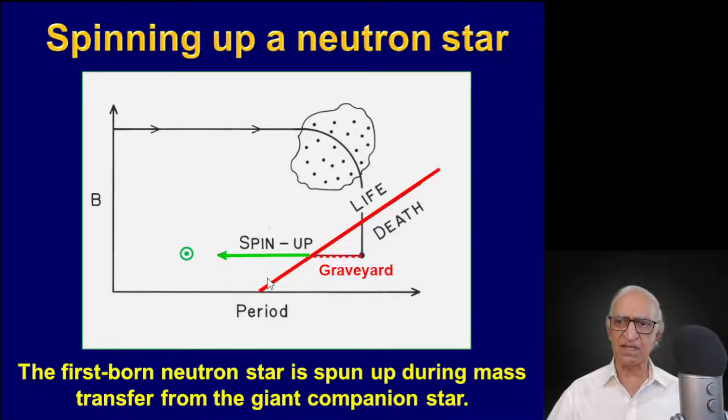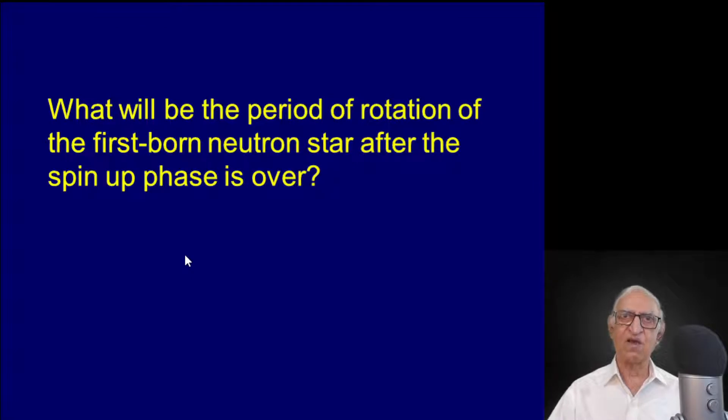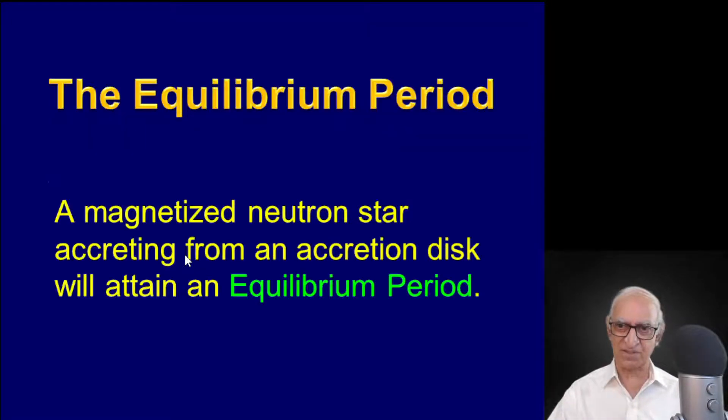So the Hulse-Taylor pulsar must have been spun up from its graveyard to a short period because its magnetic field had decayed from its initial large value. The important concept I want to introduce is this: a magnetized neutron star accreting from an accretion disk in the equatorial plane will attain an equilibrium period.